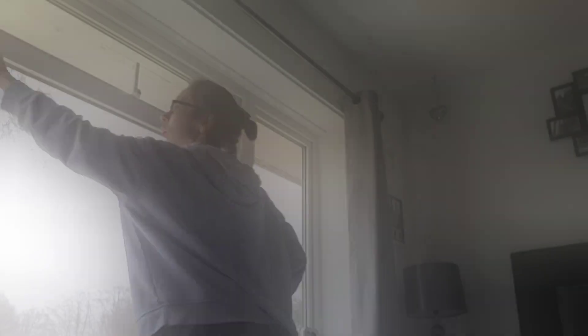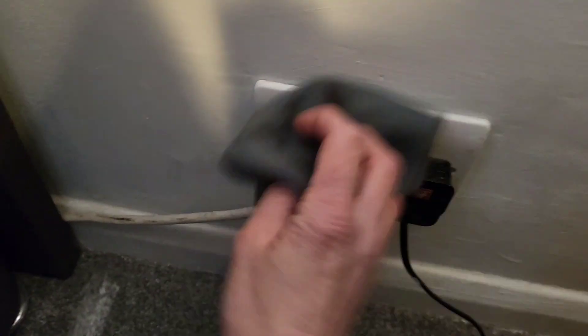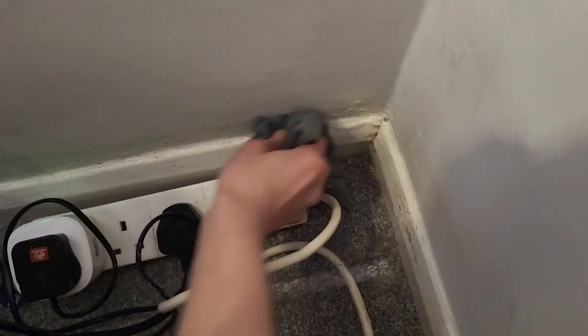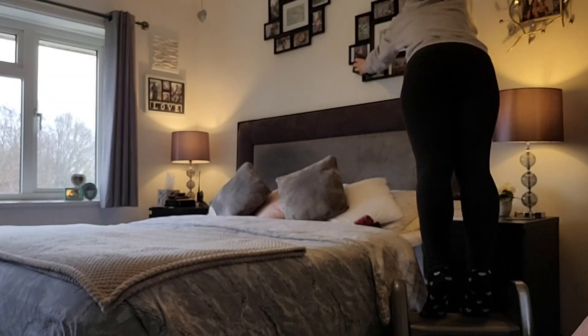Touching the windows is a big bugbear of mine — if my kids do it, I'm like, will you not touch the windows? I'm also moving our bedside tables and dusting behind them and giving them a hoover. I'm really glad I did because in the corner there's some mold starting to form where it's been so cold — it's an external wall, so I'm glad I caught that before it got any worse.